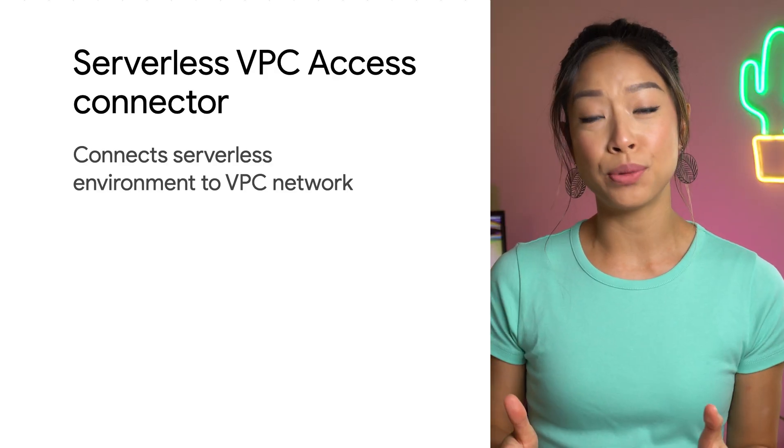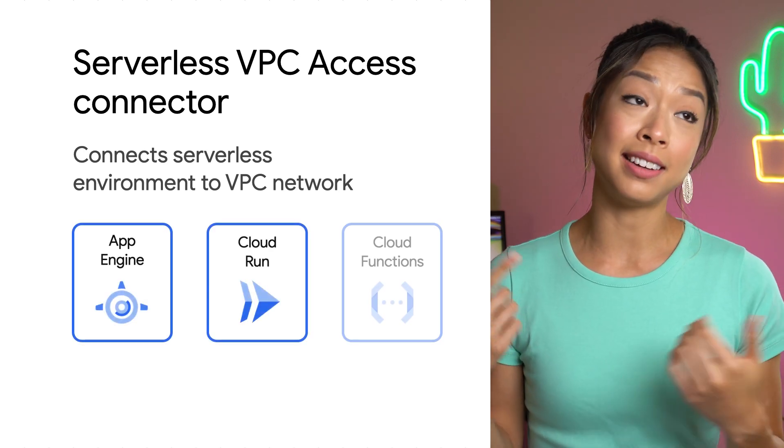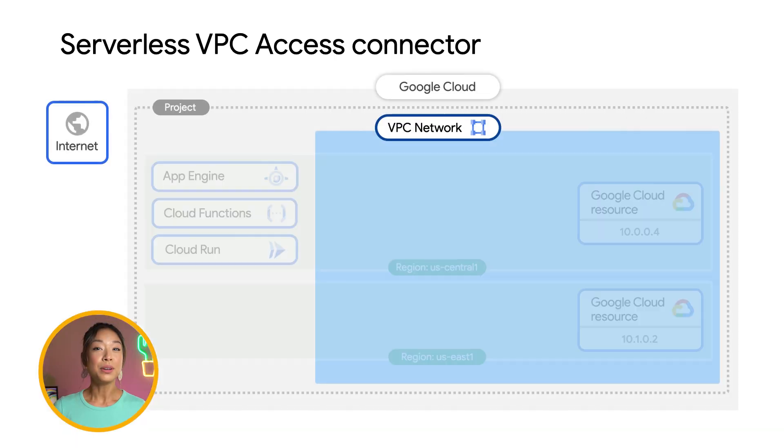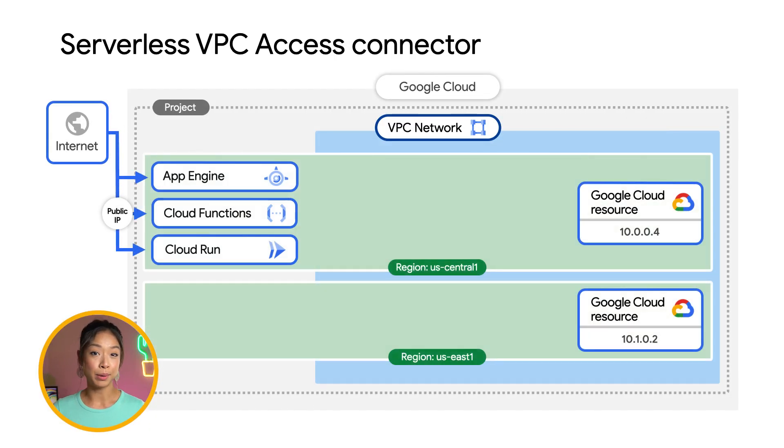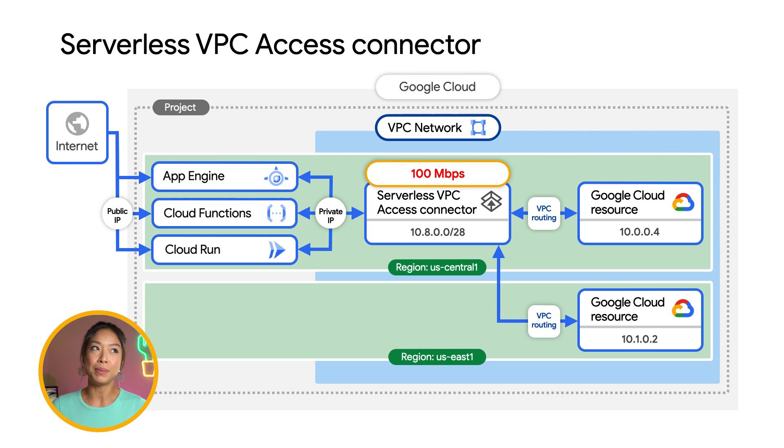Serverless VPC Access allows you to create VPC connectors that connect serverless services like App Engine, Cloud Run, and Cloud Functions to a VPC network. When you create a connector in your Google Cloud project, you attach it to a specific VPC network and region. You can then configure your serverless services to use the connector for outbound network traffic like accessing Compute Engine instances and any other resources with an internal IP address. While serverless VPC access automatically provisions throughput for a connector in 100 megabits per second increments based on the amount of traffic sent through, you could still face throughput limits if the connector was deployed using a smaller machine type.